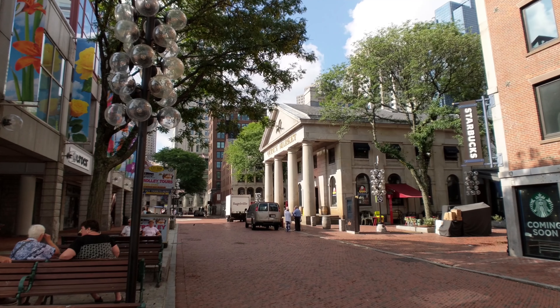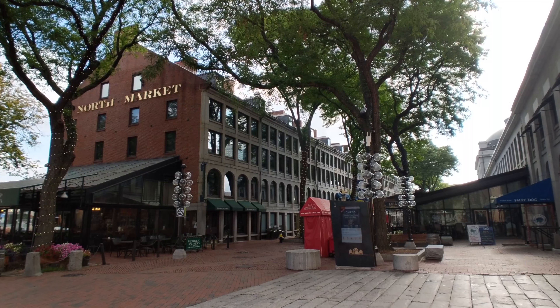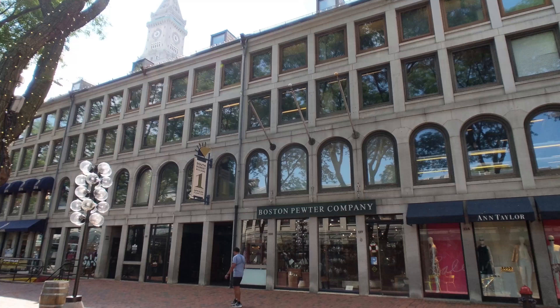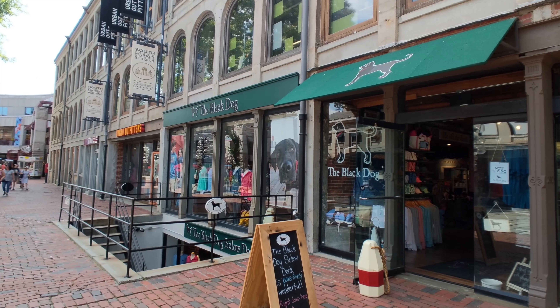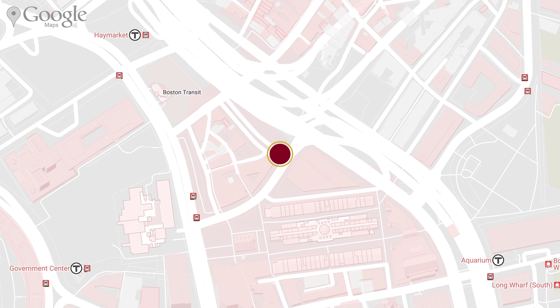And if you get bored of the food in the Central Quincy Market, it's flanked on either side by loads of different stores for you to do some shopping in. Once you're done with the shopping, you'll want to continue on just across North Street and dive into our next stop, the Hay Market.